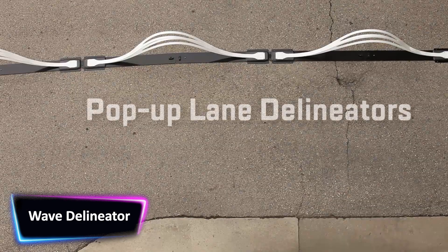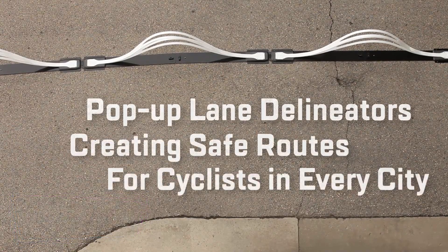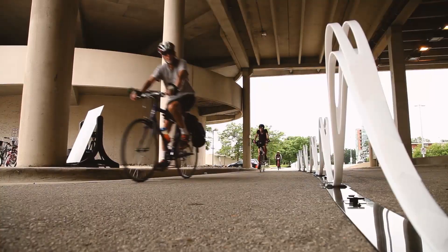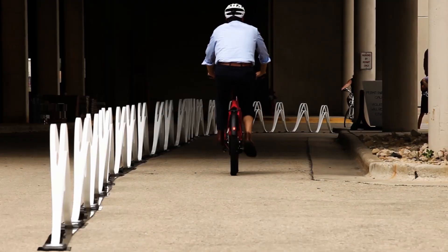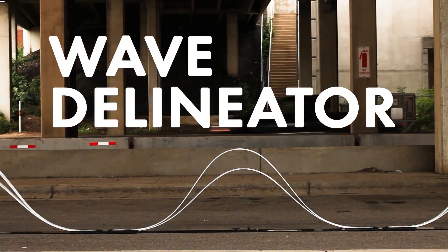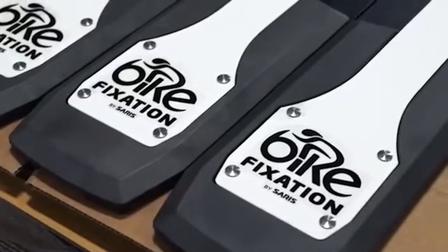A wave delineator is a traffic safety device used to mark the edges of a roadway or the boundaries of a construction zone, particularly for bike lanes. It's typically made of plastic or rubber and is shaped like a wave or undulating curve. This design helps to guide cyclists and keep them within the designated bike lane. Wave delineators are more visually appealing than traditional traffic cones or flex posts, and they feature chamfered edges, reflective decals, and an optimized height to comply with the Americans with Disabilities Act.